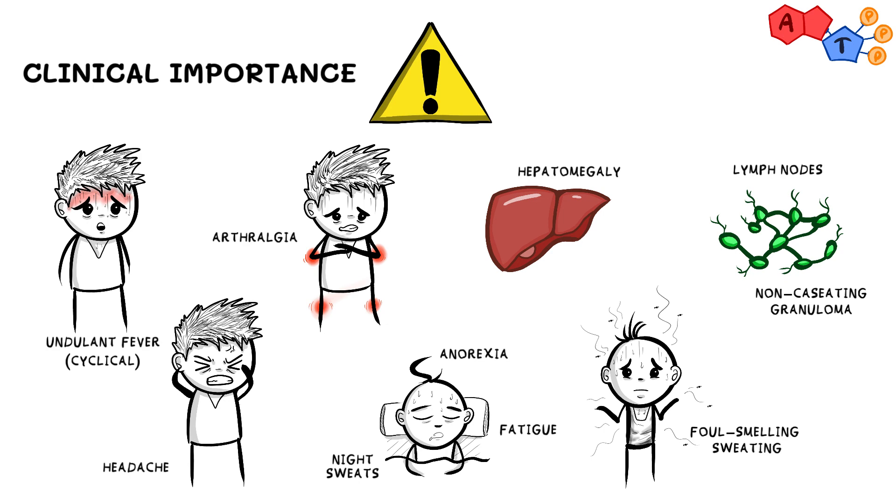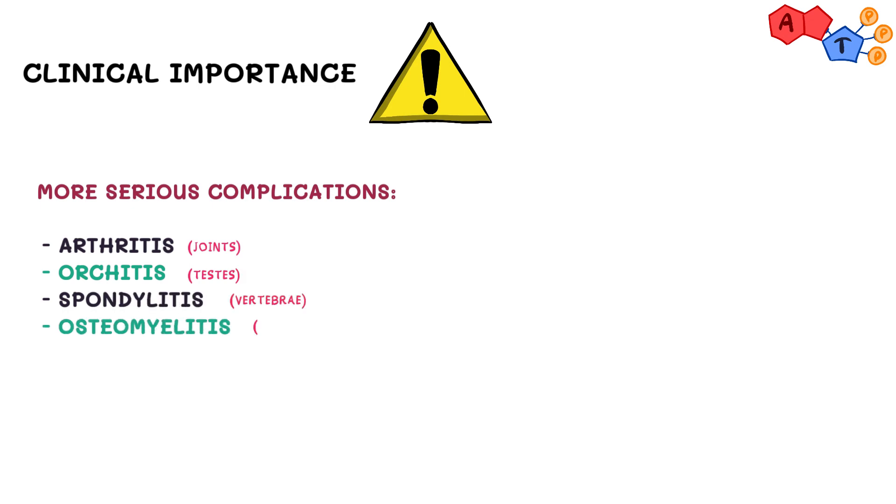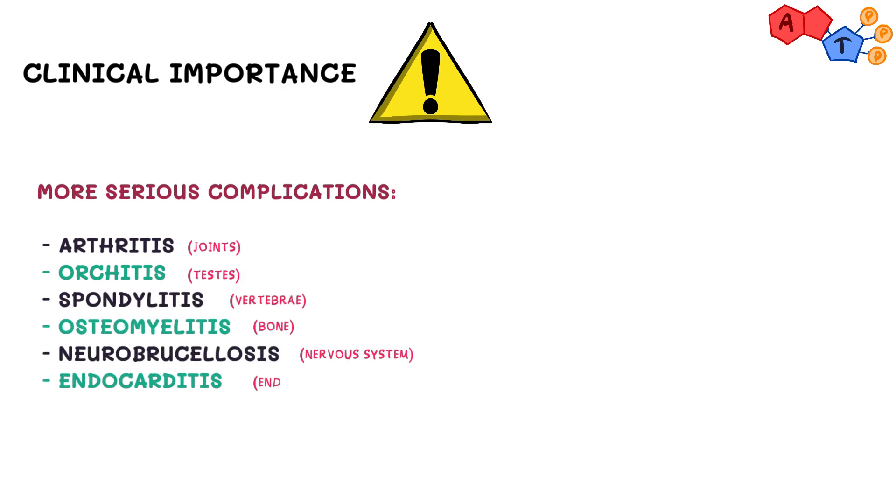Other less common but more serious complications include arthritis, orchitis, spondylitis, osteomyelitis, neurobrucellosis, or endocarditis.